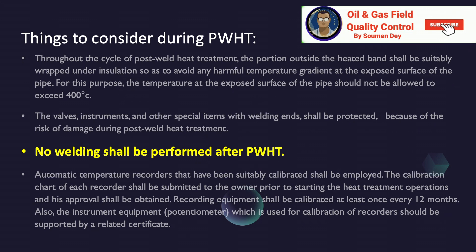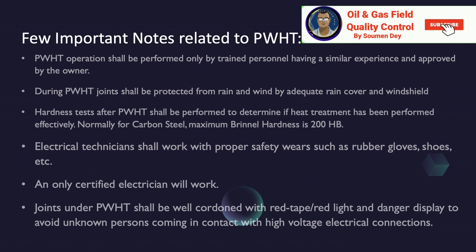Automatic temperature recorders that have been suitably calibrated shall be employed. The calibration chart of each recorder shall be submitted to the owner prior to starting the heat treatment operation and approval shall be obtained. Recording equipment shall be calibrated at least once every 12 months. The potentiometer used for calibration of recorders should also be supported by a related certificate. PWHT operations shall be performed only by trained personnel with similar experience, approved by the owner. During PWHT, joints shall be protected from rain and wind by adequate rain cover and windshield. Hardness tests after PWHT shall be performed to determine if heat treatment has been performed effectively.